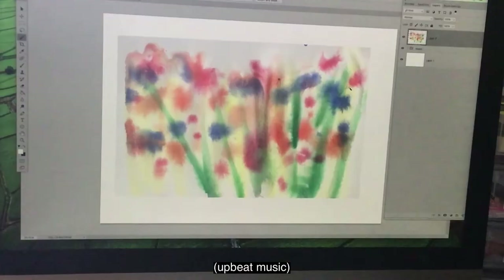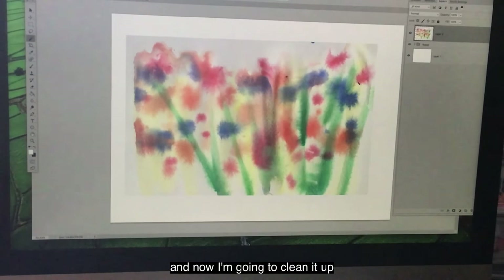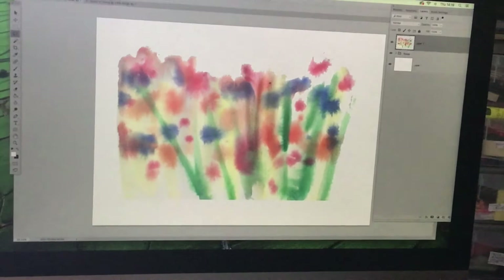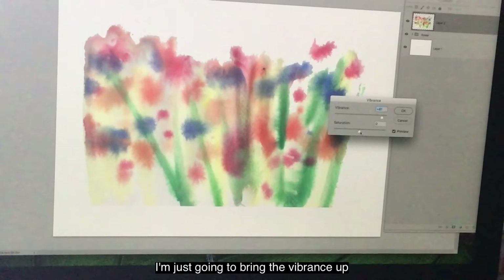We've completed our picture and I've scanned it into the computer and uploaded it onto Photoshop. Now I'm going to clean it up before I can get into doing the detail — just taking all the excess bits that I don't really need off the screen. You'll notice that the picture is not as bright as it was, so I'm just going to bring the vibrance up to make it just that little bit brighter.